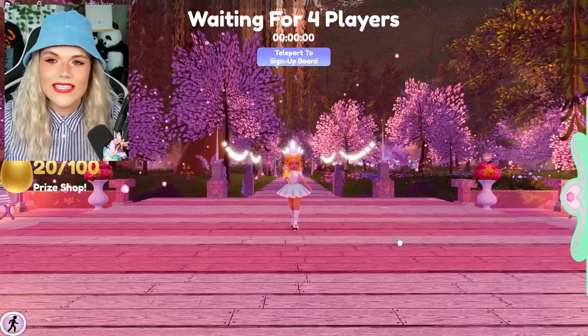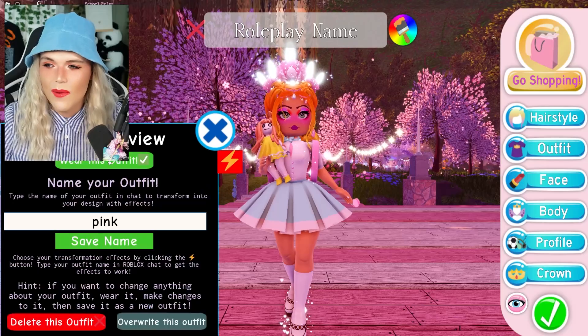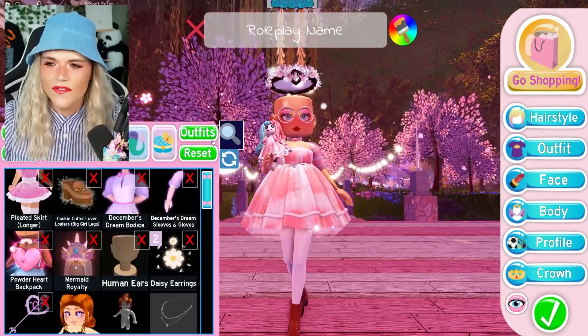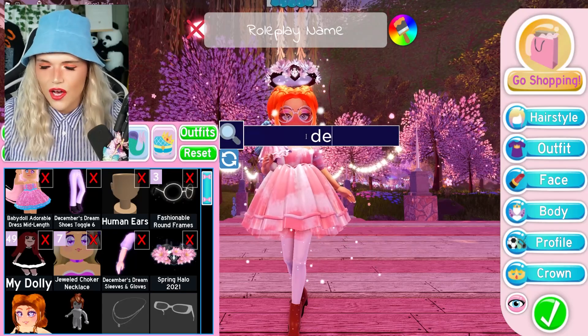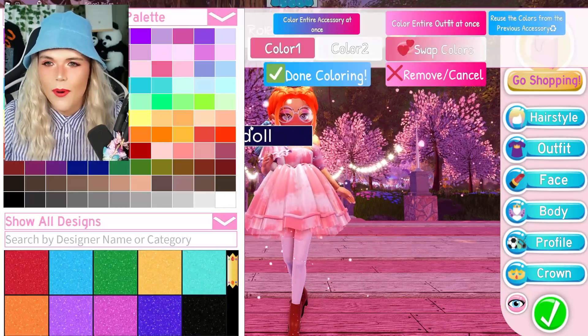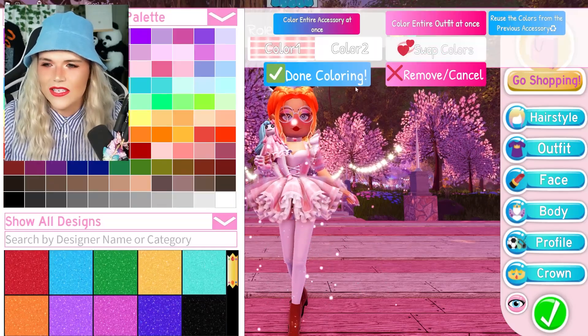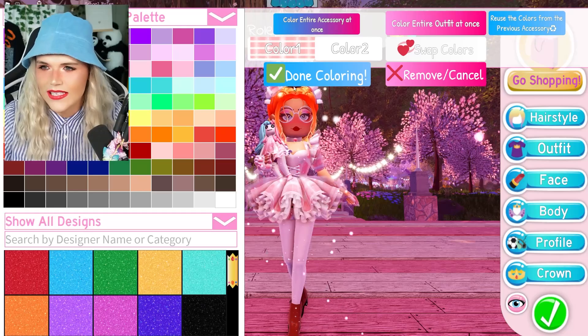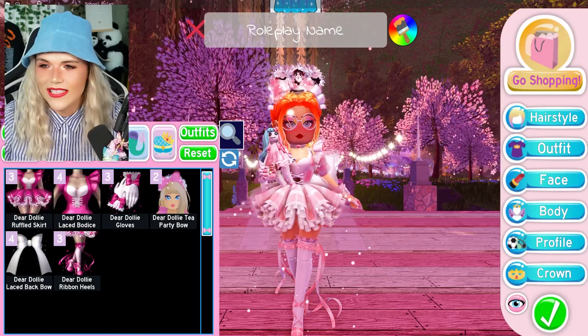Now, we actually need to take this set off for the video today, because what we're going to be doing is going to require something a little bit more pinky and something I don't normally wear. We are going to need to pop on the Dear Dolly set, and you might be thinking: why the Dear Dolly set? You never wear the Dear Dolly set. Well, the video we are recording today does require the Dear Dolly set for a reason.